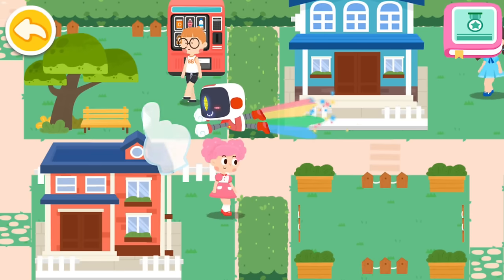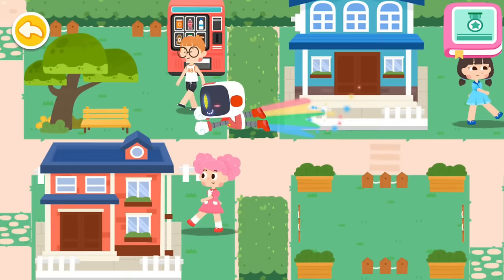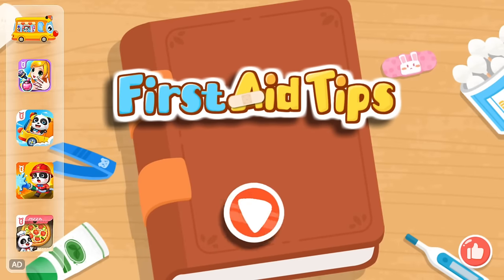Let's search for those in need of first aid. First aid tips.